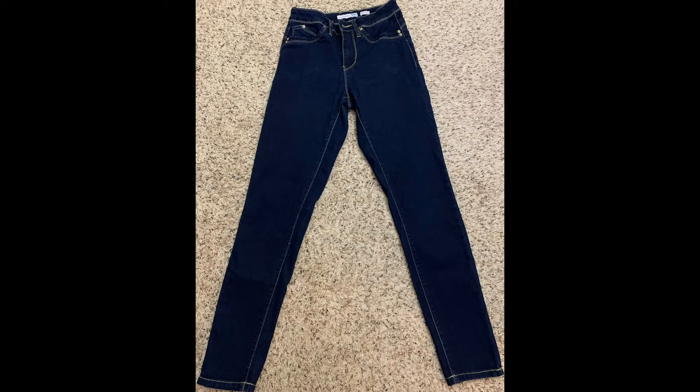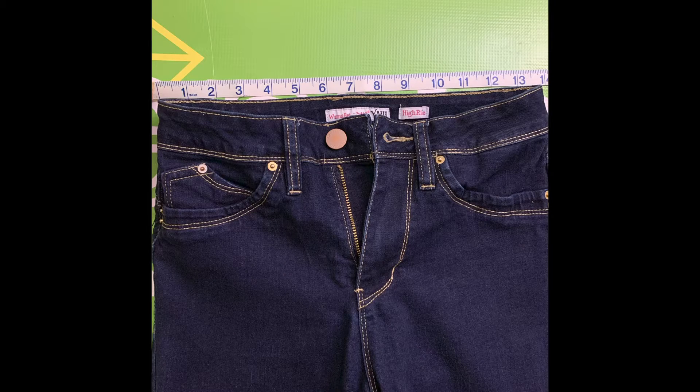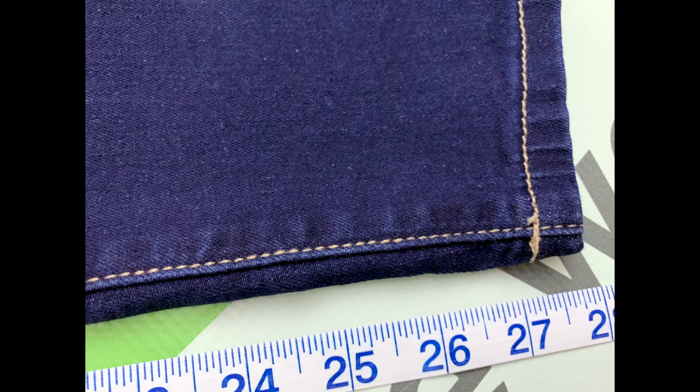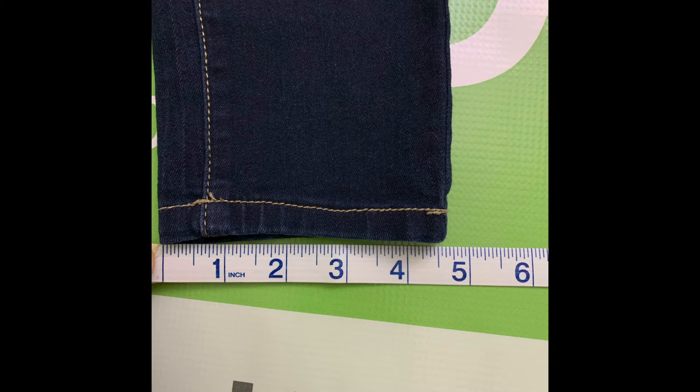We'll go ahead and look at the photos. So like I said, these are a size 5. The waist is 27 inches, the inseam is 27.5 inches, and the leg opening is 4.5 inches.